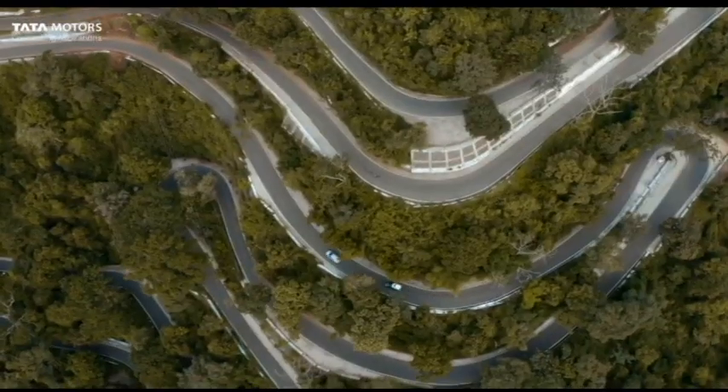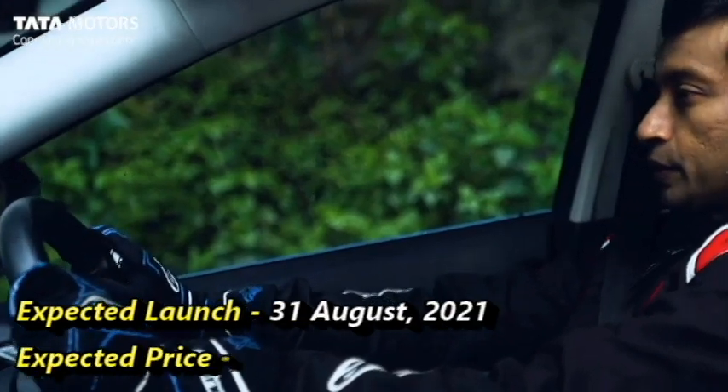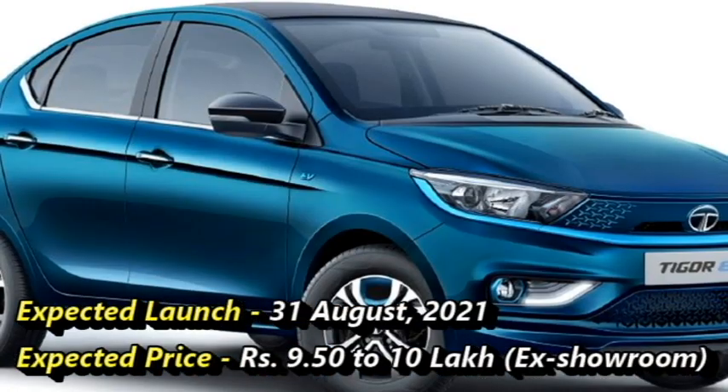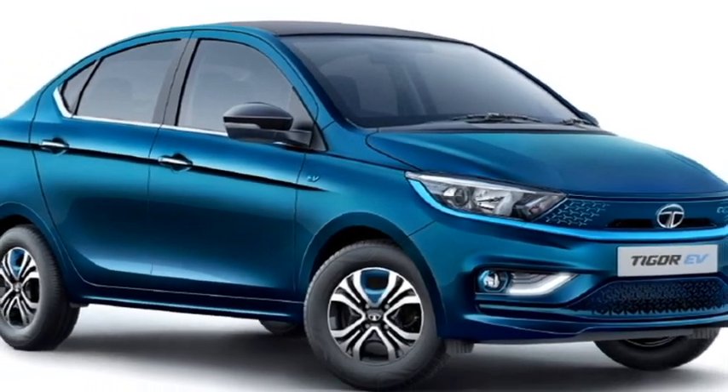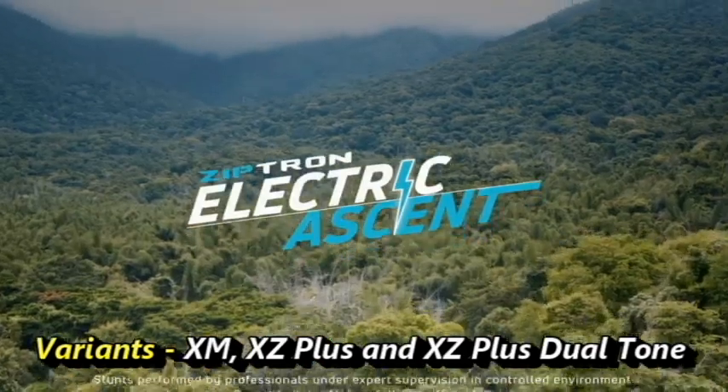Tata has announced the launch of this sedan in the Indian market on 31st August 2021 at an expected price between ₹9.52–10 lakhs ex-showroom. The sedan will be available in three variants: XM, XZ Plus, and XZ Plus dual-tone.